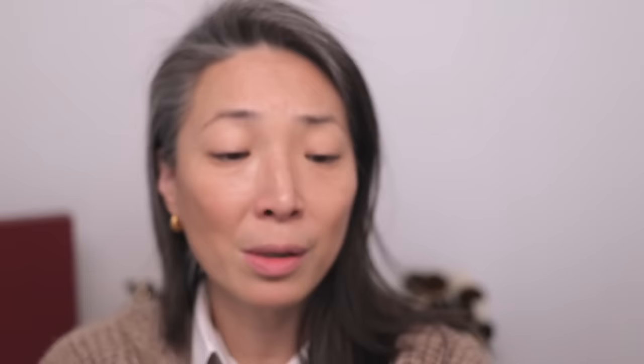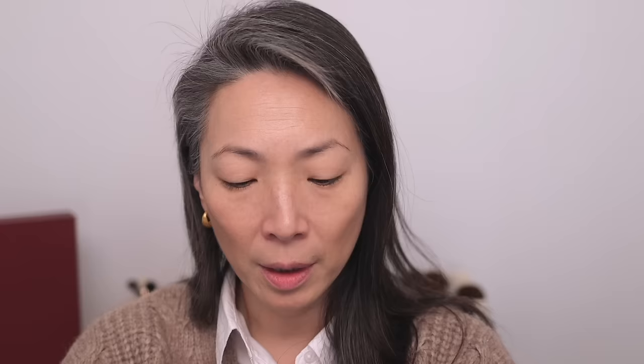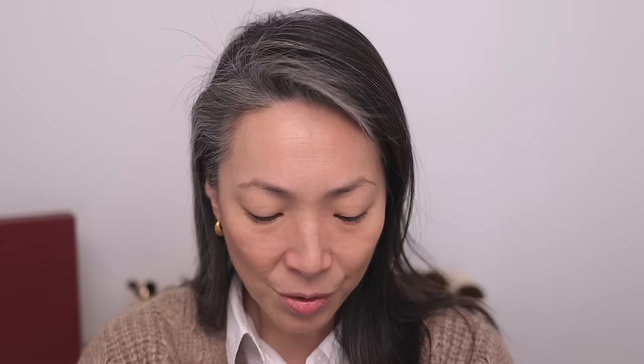Here's the artwork on the box — I'm not sure who this little fox is, but it reminds me of Butters. I'm definitely going to have to run out and watch this movie. Such a sucker for Kung Fu Panda. So this Beach Please shade is called Dumpling Hour. Let me do a swatch. It is quite pigmented, so I'm going to have to be careful picking this up. Look how bright that red is — that is gorgeous.